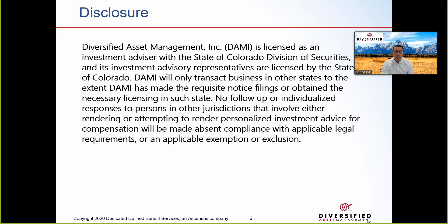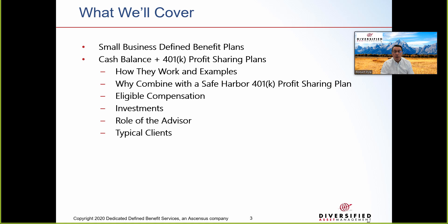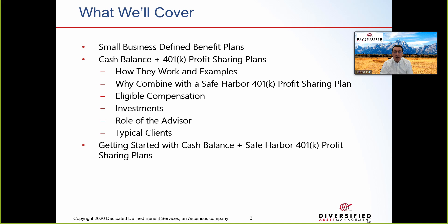Here's our disclosure and agenda. We'll cover the advantages of defined benefit plans by comparing them to the generally more familiar defined contribution plans. Then we'll take a more detailed look at cash balance plans in terms of how they work, who the ideal clients might be, and what you need to keep in mind when introducing these plans to your clients. We'll walk through the process to open plans and leave time for questions.